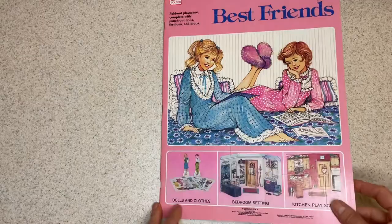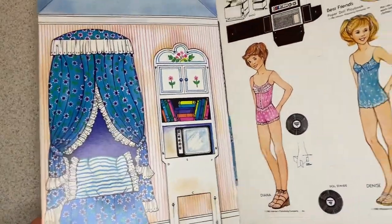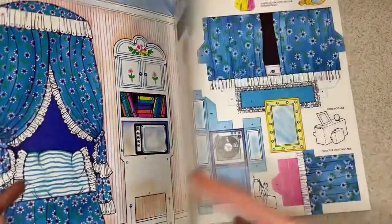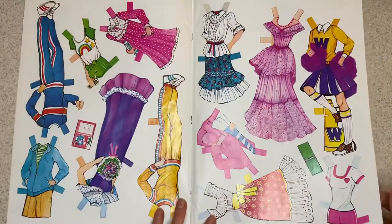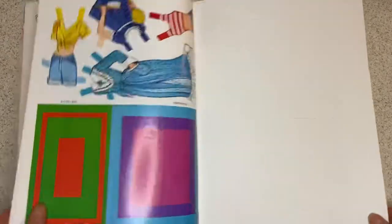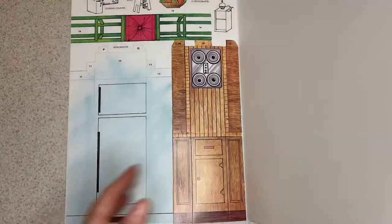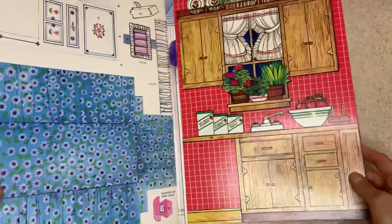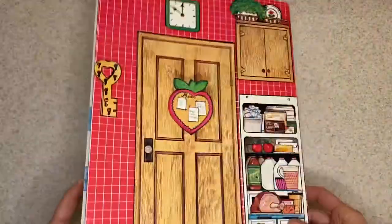This is really great. It's not a pop-up but it's very interactive — it has rooms, furniture, dolls, and clothes. It's from 1983, so let's check out these early 80s clothes. There are pieces to set up a bedroom and a kitchen. This is really fun.